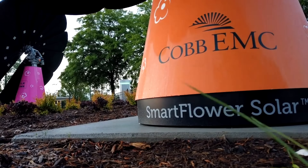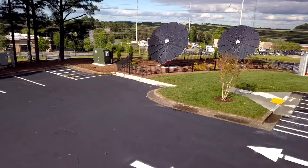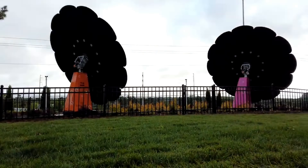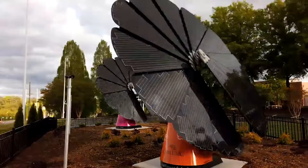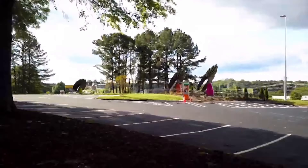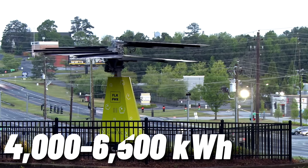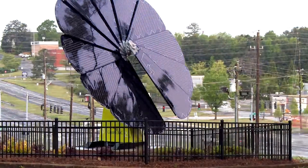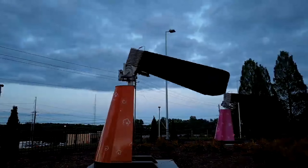Smart Flower Solar can produce up to 40% more energy than rooftop panels, thanks to its sun tracking and cooling features. This means that you can get more power from a smaller area, which is ideal for homes with limited space or high energy needs. A Smart Flower Solar unit can generate about 4,000 to 6,500 kilowatt hours per year, depending on the location and the model.